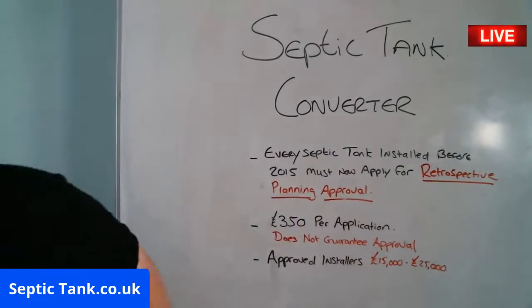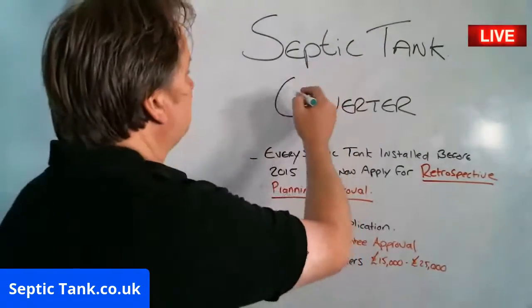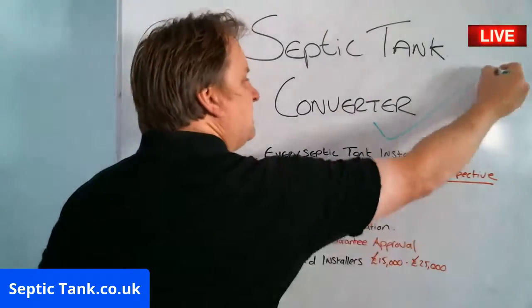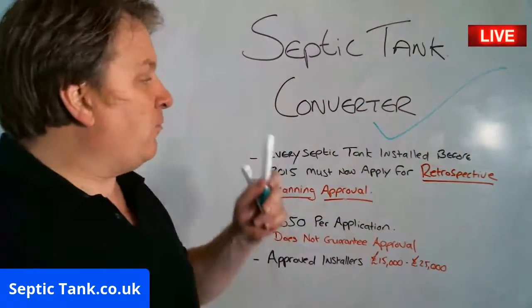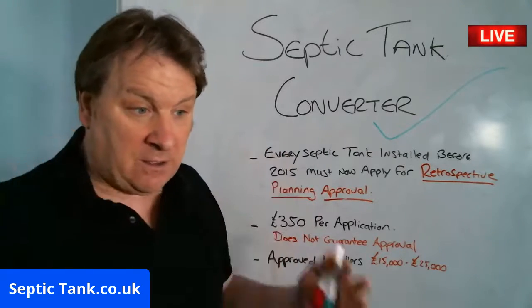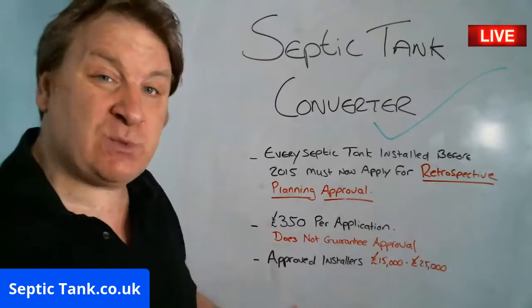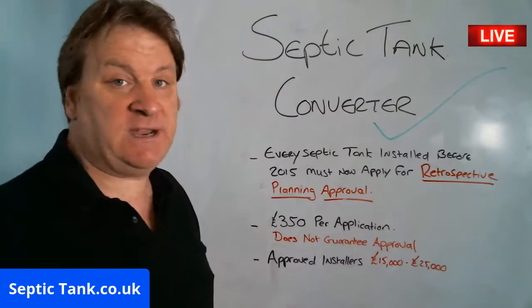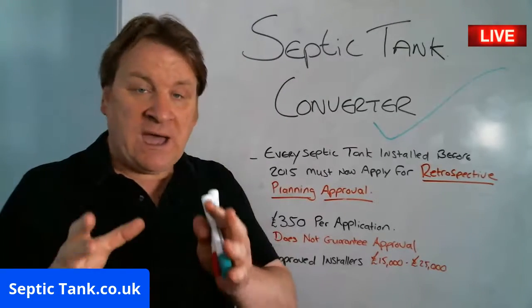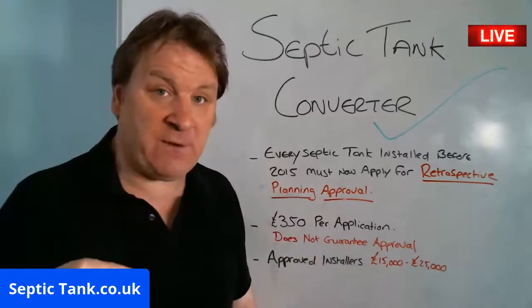There's an easier way to make your septic tank approved and compliant — it's called a septic tank converter. This is a government-approved system that will make your septic tank legal and compliant with all the new rules and regulations without having to spend £15,000 to £25,000. Let me show you how the septic tank converter will help you and save you money.